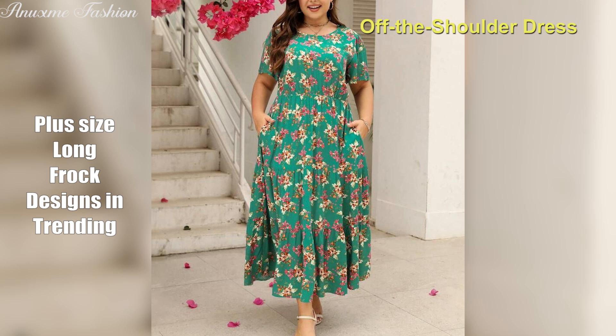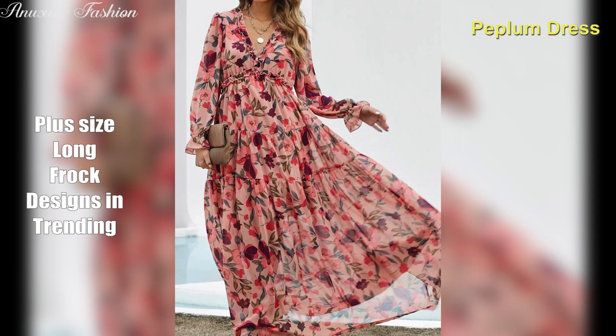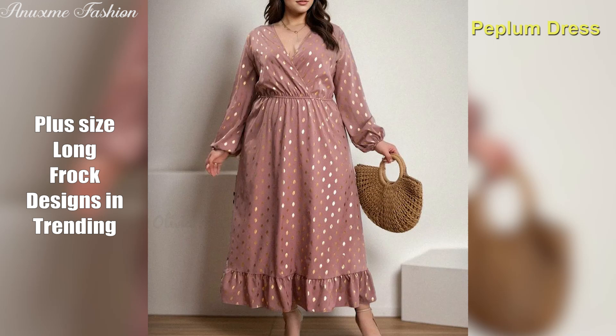Peplum dress. This dress features an extra piece of fabric at the waist, which can help balance your proportions and define your waistline.